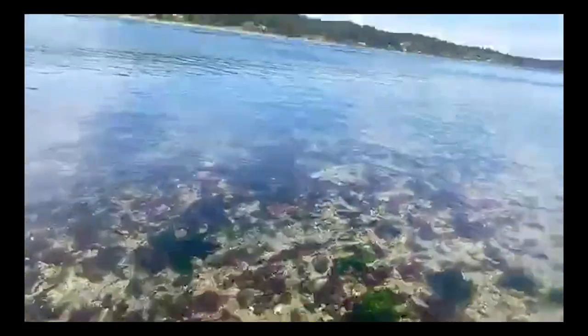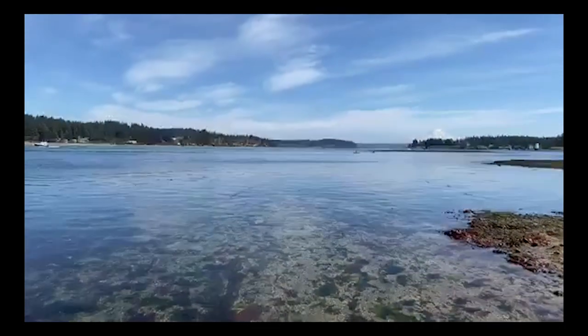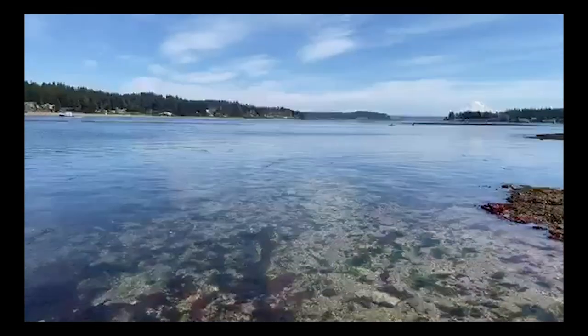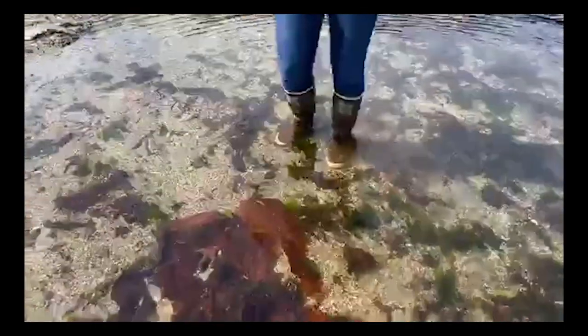Algae, kelp, and seaweed are none of them plants. There is only one plant in the Puget Sound and the Salish Sea, and that's eel grass. I don't see any here, but I would expect some out there somewhere. Eel grass is a true plant and looks a lot like the grass in your yard. What we've got here is algae — three different categories, pretty easy to tell apart by color: red, green, and brown.